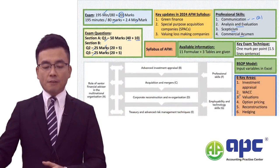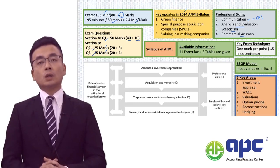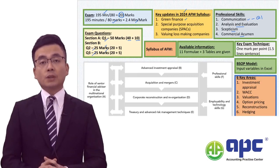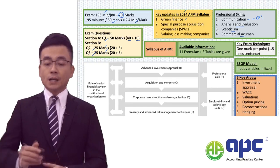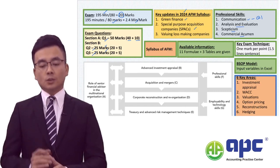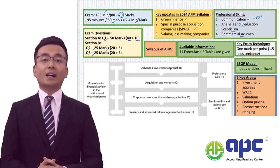Very importantly, the syllabus has been updated in 2024 to include three new topics. Firstly, green finance, which means the options to finance activities related to ESG — environmental, social, and governance perspectives. Secondly, the concept called SPAC, especially if you're going to be listing your business onto a stock exchange. Thirdly, we're going to be valuing loss-making companies, especially high-tech companies.